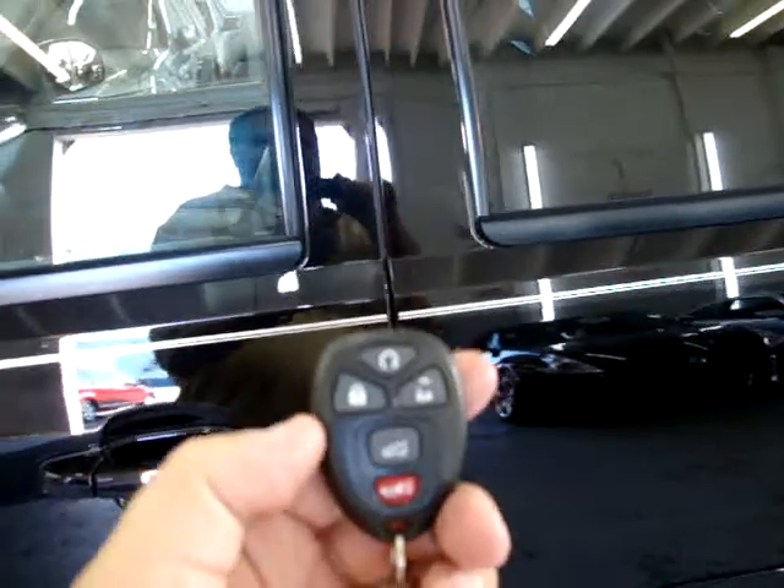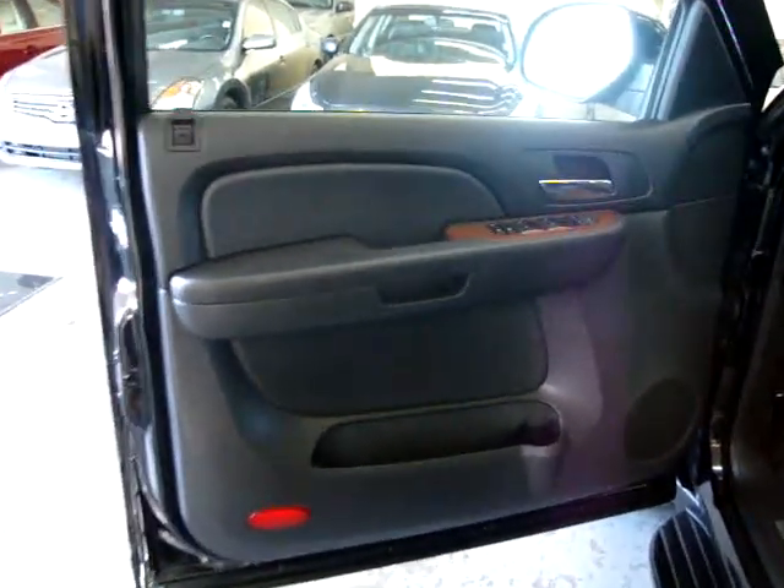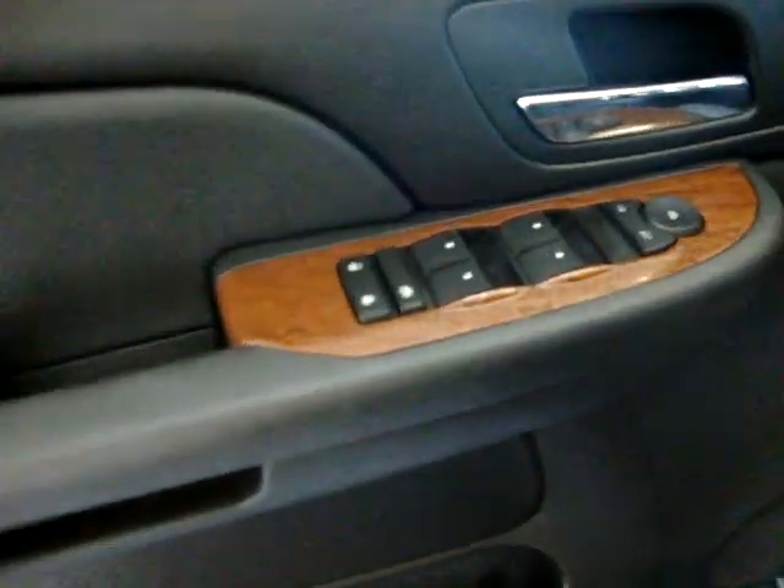The car is also equipped with a remote start. I'm not going to demonstrate it now because the car is low on fuel, and when the fuel light is on the remote start will not work. But once we put a little fuel in, that will work perfectly.